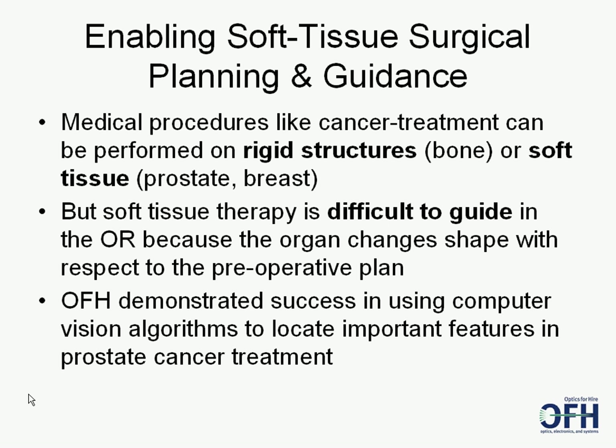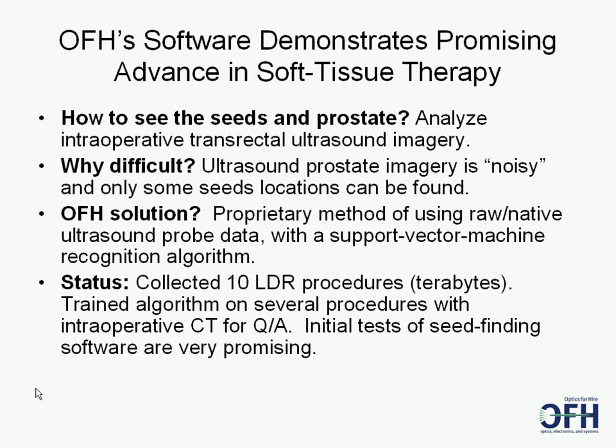In prostate brachytherapy, for example, it's particularly difficult to see where the seeds are in relation to the prostate. OFH describes the first success of software that uses computer vision algorithms to identify seeds. This technology was acquired from Actuality Medical in 2009, which had been developing it since 2006. Transrectal ultrasound imagery is used to guide seed placement. It's difficult to see the seeds because the imagery is noisy, has many reflections, and some seeds are not immediately visible.